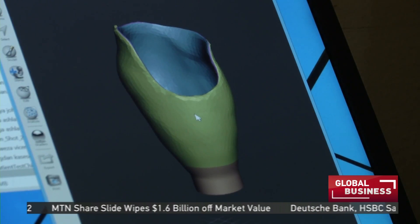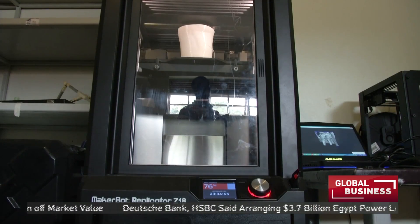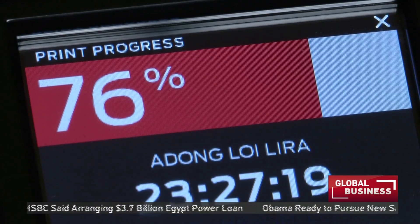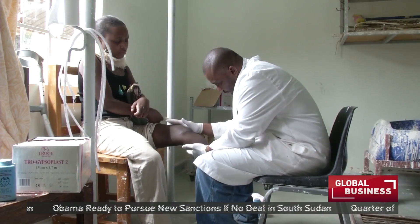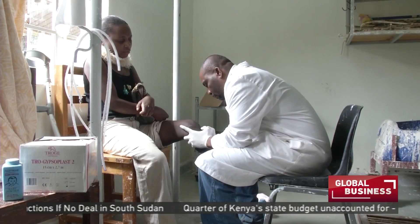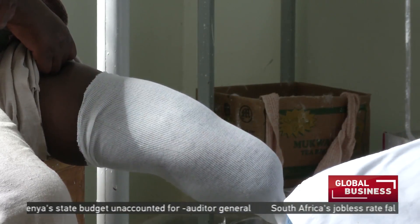By making the production of prosthetic limbs fast and inexpensive, 3D printing technology is important to developing nations, particularly in Africa, where many households have limited incomes. Here in Uganda, a large number of patients come from the north, where a war left several amputees. But today, patients in the East African country can attest to the benefits of the new technology.